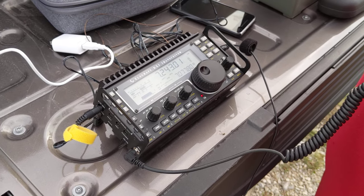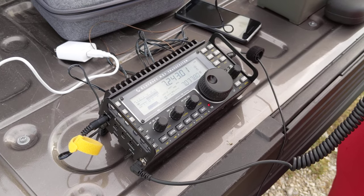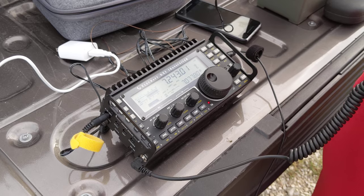Roger, roger. Yeah, you're 5-9 in northwest Indiana. I'm QRP with 15 watts and a 100-foot wire hanging from a drone right now.